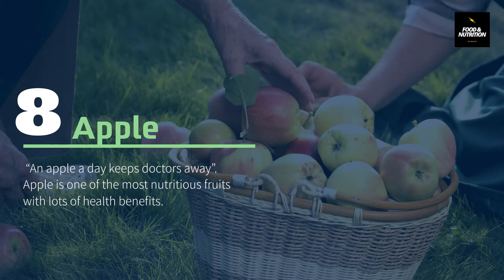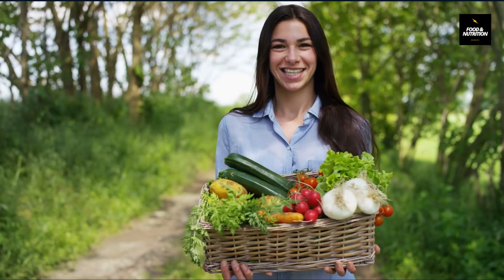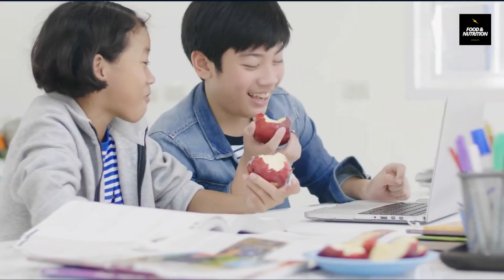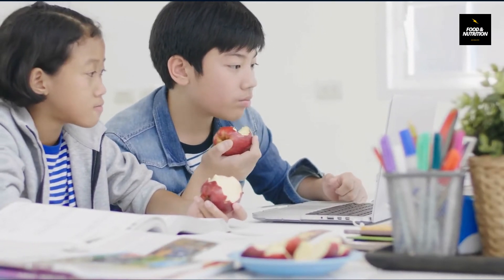Number 8: Apple. An apple a day keeps the doctor away. Apple is one of the most nutritious fruits with lots of health benefits. It fulfills the body's maximum nutritional needs and helps to build a strong immune system. Apples are rich in natural antioxidants, vitamins, minerals, and healthy fiber, which have the potential to reduce various disease risks.